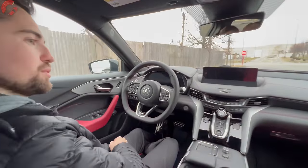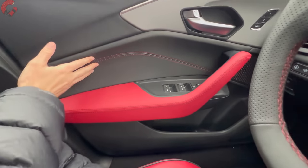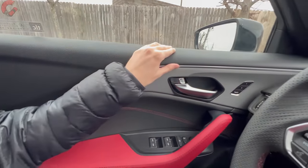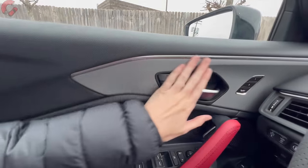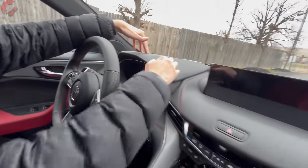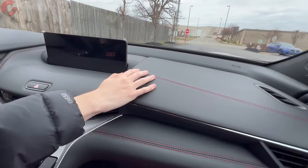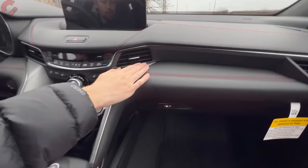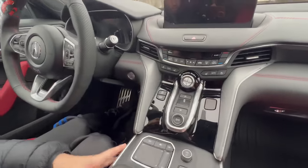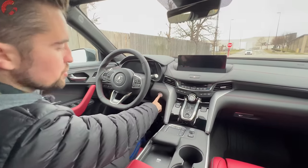Looking around the cabin: the door armrest is finished in red leather with stitching detail, soft-touch plastic along the top, and genuine textured aluminum making up most of the door trim. The upper dash is all soft-touch material with full leatherette covering and stitching detail. A curved textured aluminum accent runs through the center section, though there's no padding along the console.